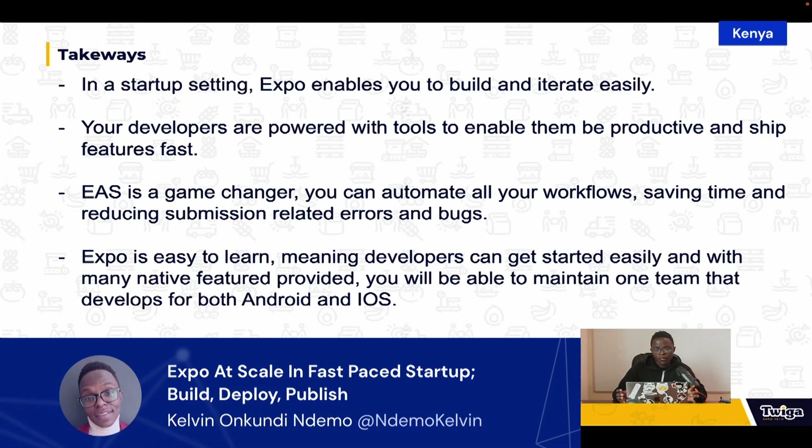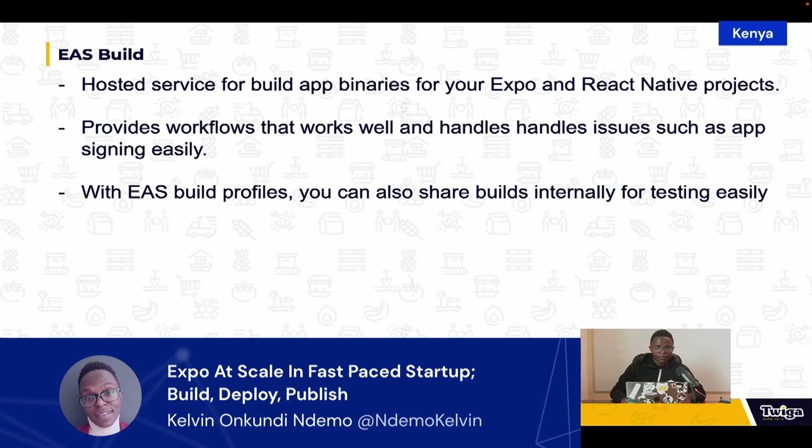That covers the main highlights of Expo and the amazing things it comes with. Key takeaways: in a startup setting, Expo enables you to build and iterate easily, and your developers are empowered with tools to be productive and ship features fast. EAS is a game changer — you can automate all your workflows, saving time and reducing submission-related errors. Expo is also easy to learn, so developers can get started quickly with many native features, maintaining one team that develops for both Android and iOS and ships quality features on time.